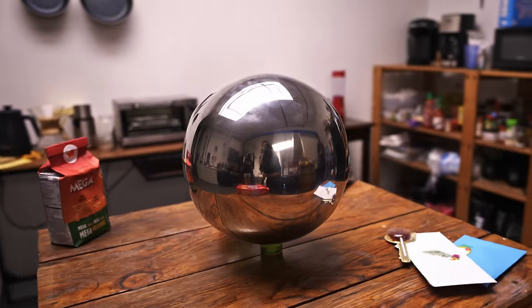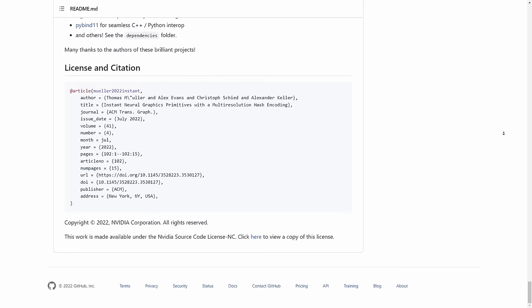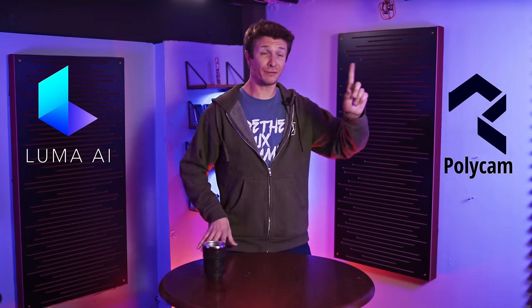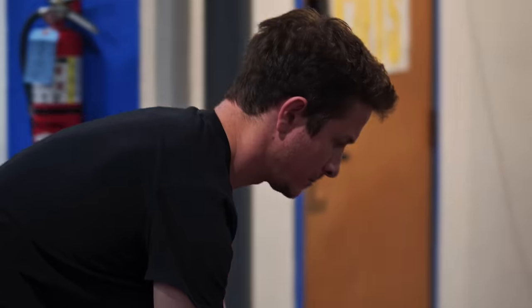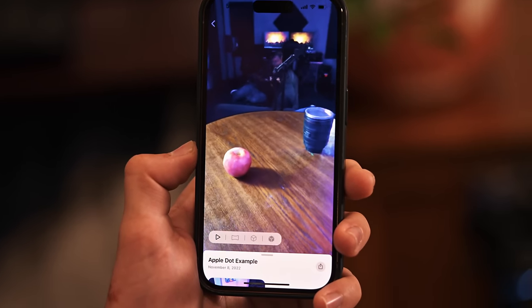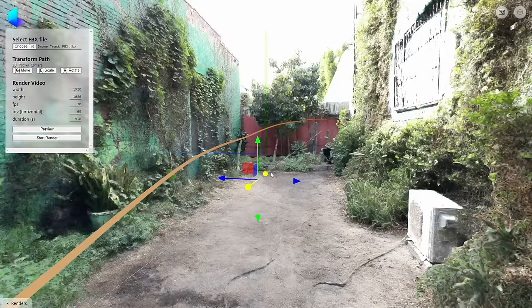Now it's time to get back to this crazy new scanning technology. My journey with the chrome ball started over the summer with NVIDIA's Instant Nerf program, but I had to learn a bunch of Python coding and use a command terminal just to get the thing to run. Now, however, it's as easy as using a phone app, thanks to Luma AI. You take a bunch of different photos, upload them to their server, and a couple minutes later you get back a Nerf. It's great, easy, and fast. And I can now import my own camera animations with the website version, which opens so many doors.